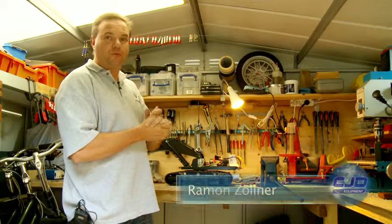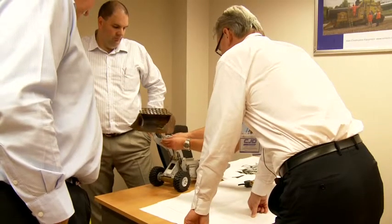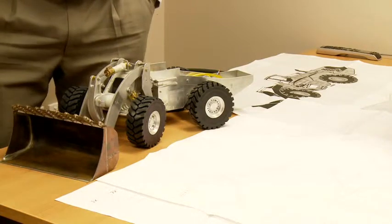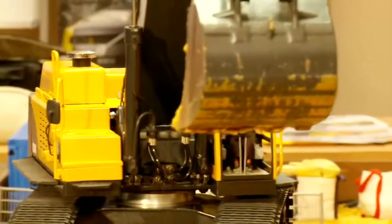He designs them first in AutoCAD, and from AutoCAD uses the templates to cut the aluminium, glue them, and make them together. 80% is custom built, and the other things — the electronics and a little bit of the hydraulics — you can buy.